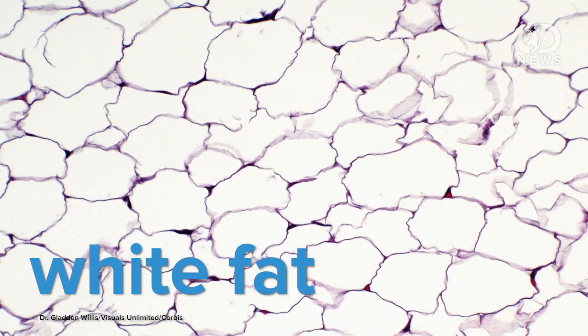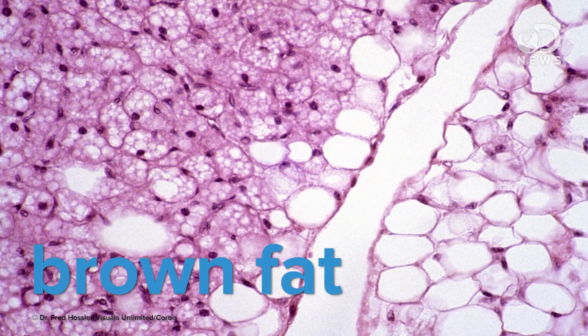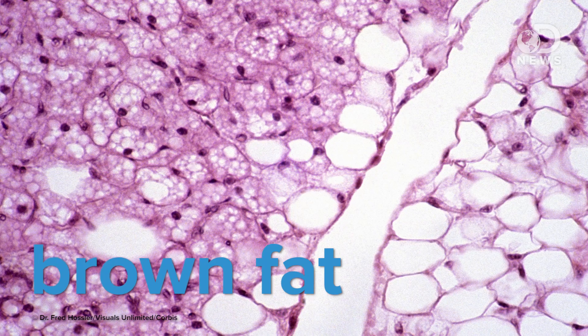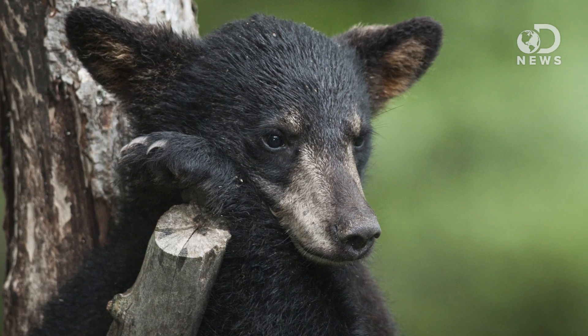White fat is basically large droplets of fat that your body uses to store energy. Brown fat consists of much tinier droplets that are packed with mitochondria, which contain iron and give the fat its brown color. But unlike white fat, which stores calories, brown fat actually burns calories. That's why infants and animals that hibernate have much more of it — it allows their bodies to generate enough heat to keep them warm.